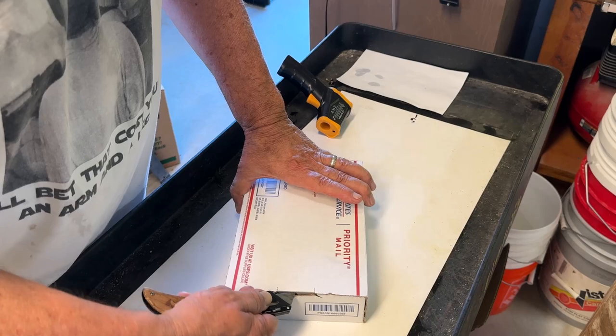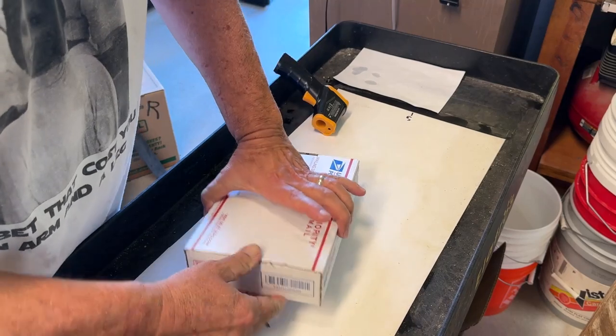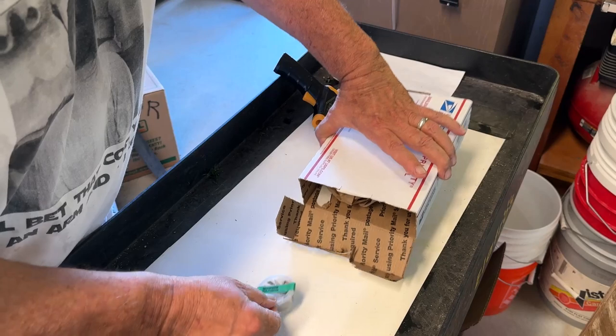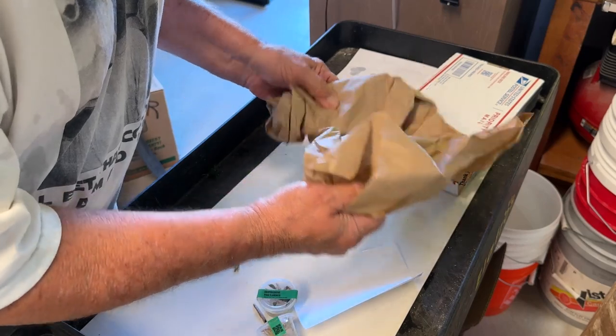Let's see. I'm going to cut it open this way without cutting my hand off, I hope. There we go. There's one, there's two. There's a packing notice and some extra paper.